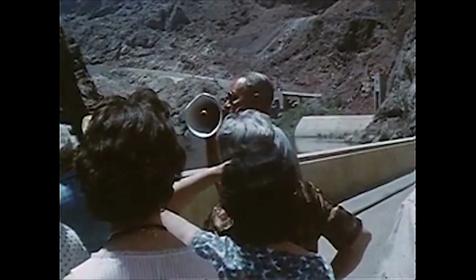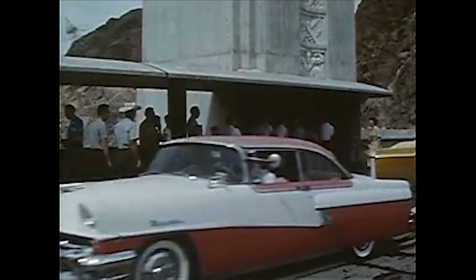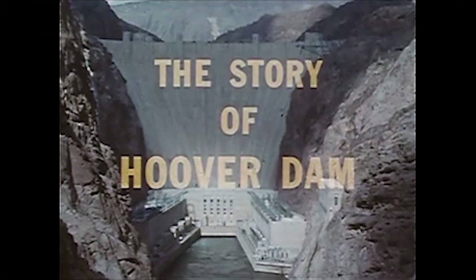Build a dam in the wilderness, and the world will beat a path to it. Here is where man conquered this mighty river. For many centuries, this was a lonely canyon scorched by a desert sun. This is the story of Hoover Dam.